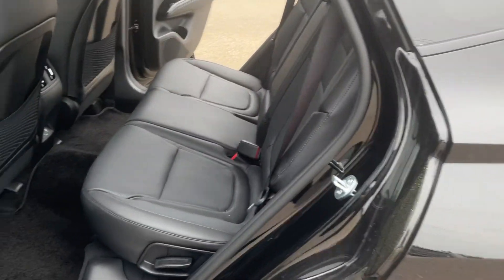With the N-line you get a digital dash; this Preferred trim you just get your regular dash. It still has lane keep assist and adaptive cruise, but no N-line stitching — just regular black leather.